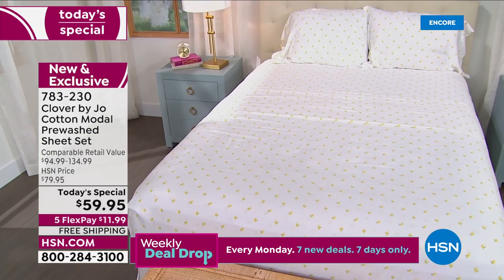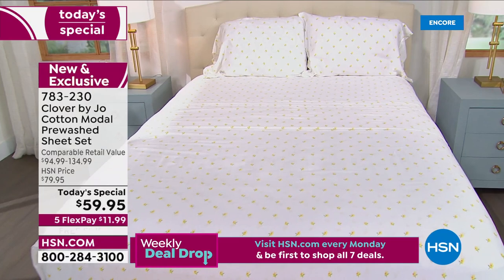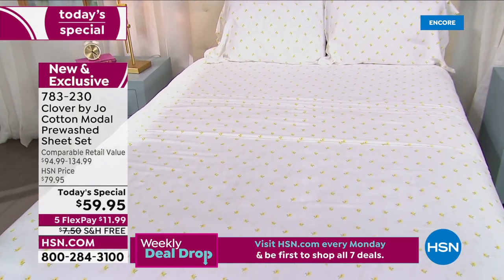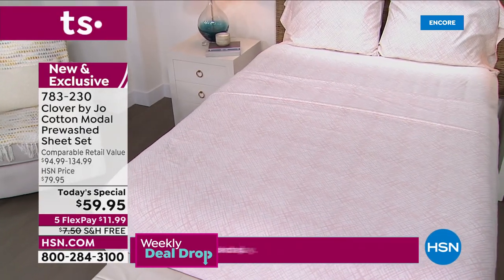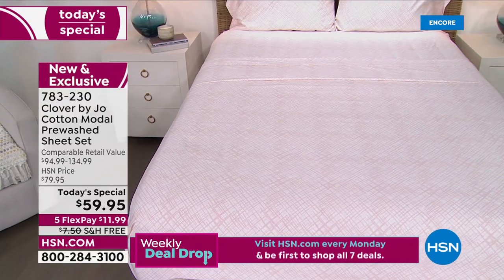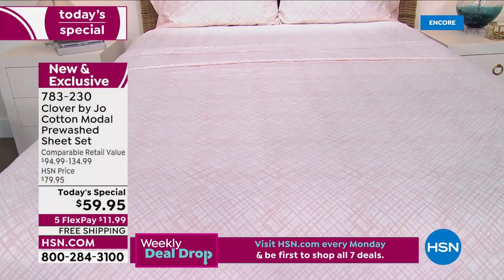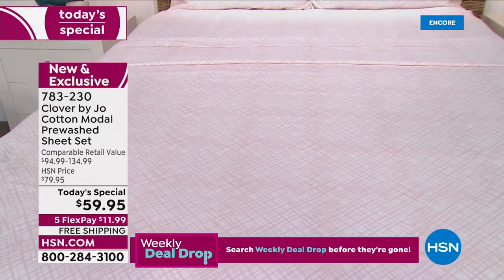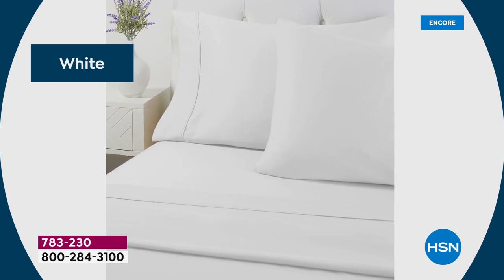I've lived in them for so long. When we started this whole journey with HSN, the sheet set was the one thing we talked about the most. I was so excited when we really nailed this blend — I wanted to sleep in it, wash it, know what it feels like. I have really been enjoying these sheets for a really long time and I'm so excited now that other people can. Look at all the choices — and by the way, it comes with pillowcases.